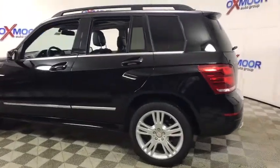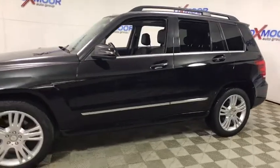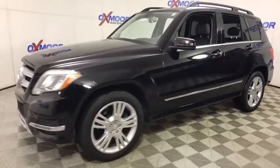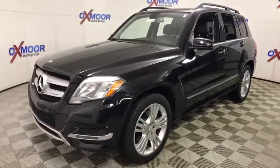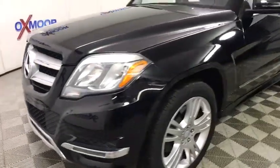The 2015 Mercedes GLK Class. Based on the C-Class, the GLK joins the small upscale SUV class. Its smooth 268 horsepower, 3.5 liter V6 delivers quick acceleration.